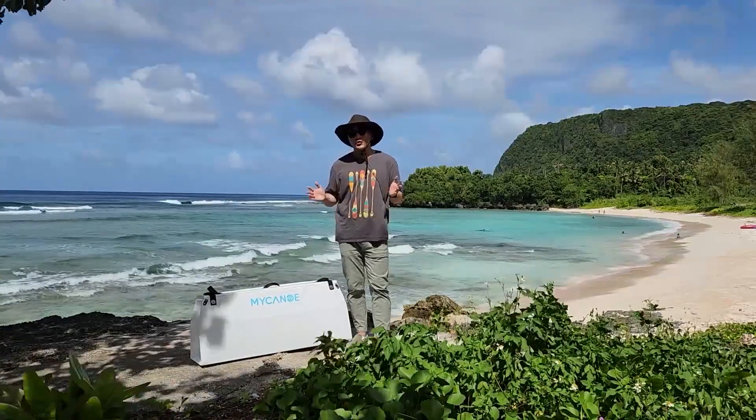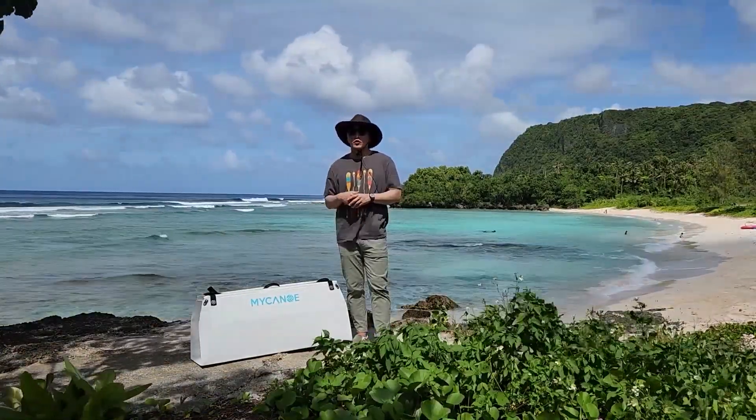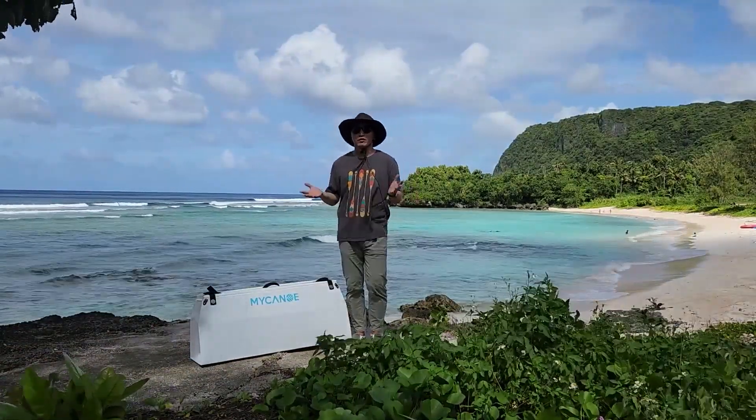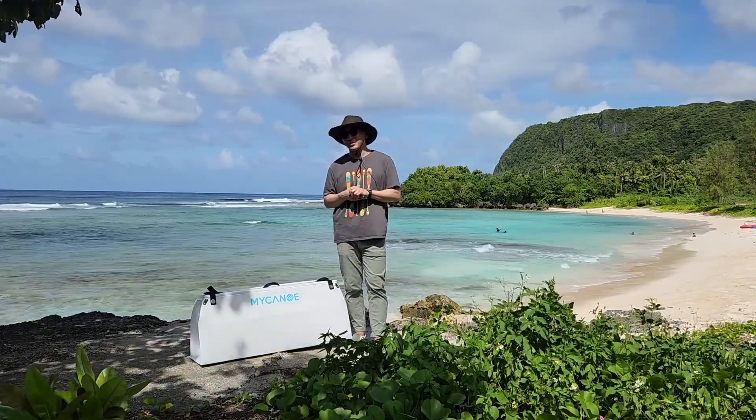Today, I introduced the brand-new My Canoe Solo. Hopefully, I just want to enjoy canoeing with you guys someday in Korea or wherever. Thank you for watching my video. Please subscribe to my channel. Thank you.